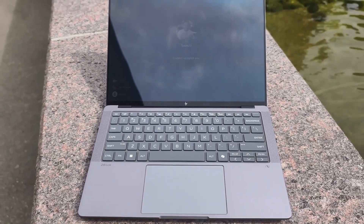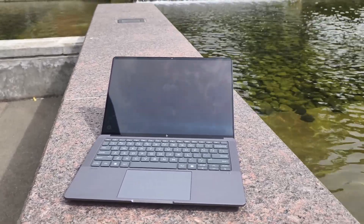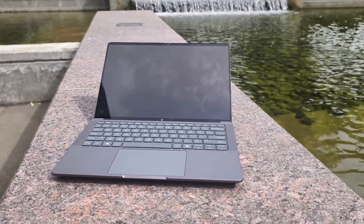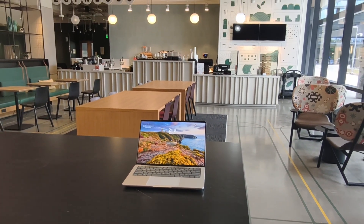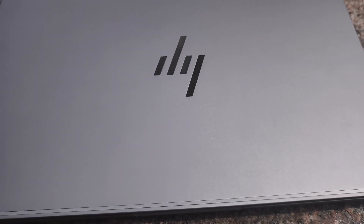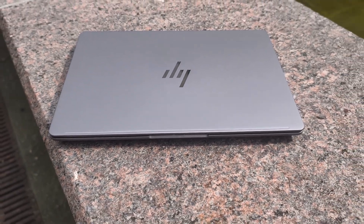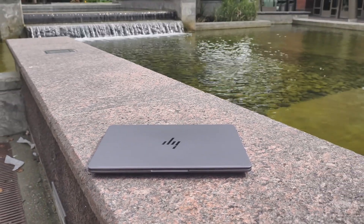Hey guys, after three months of almost daily driving this ZBook Culture G1A laptop, here are some thoughts I want to share with you. What I use this laptop for during the past three months: first, I run this laptop for my daily development work. Those are very big Microsoft projects — the solution file has multiple projects, like 100 or 200 projects needed to load up in Visual Studio. And if it's a Node.js project, the build process usually takes minutes. So it's a good test for CPU performance, memory performance, and overall performance.